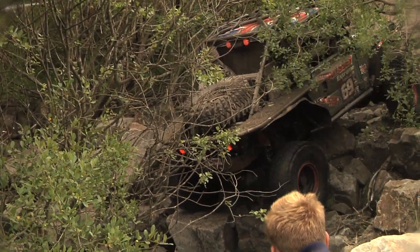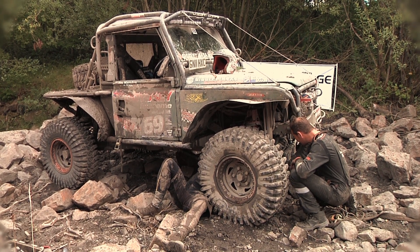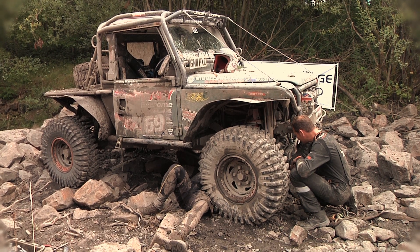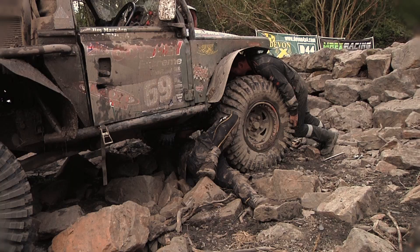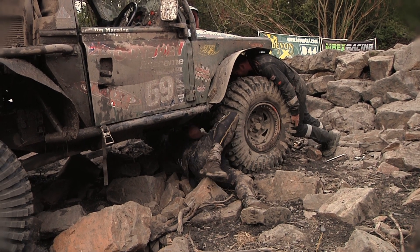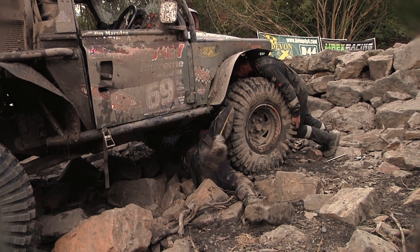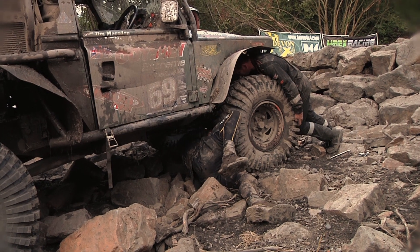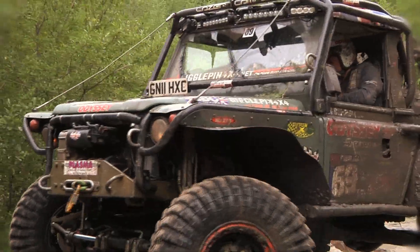Mark here did his hero bit — got the radius arm off and sprinted off up to Matt Cook at Devon 4x4. They're doing a superb job this weekend, basically offering free workshop services. Anything welded, cut, or sorted — they've fixed pretty much every car on the event. Those guys welded our arm back together, Mark ran back down, we bolted it back in, and then set about the task of overtaking the cars in front of us.